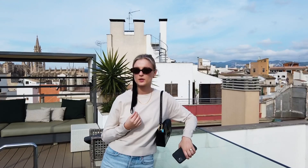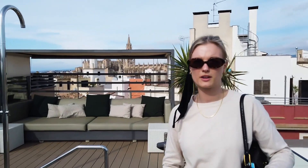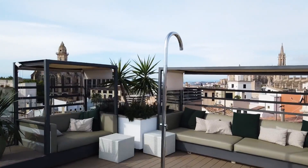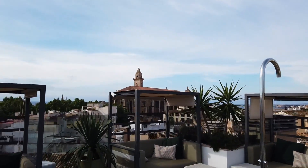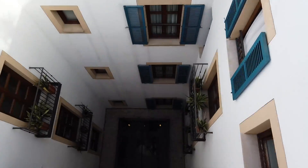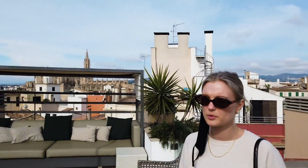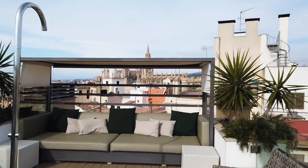We are at another hotel checking out this one. It's in the middle of Palma — really nice, like a little boutique hotel with really great views. This is the rooftop bar, and down here you can see little rooms and stuff. Really cool view up there, really nice. It was a pretty small hotel though, so it can't fit everyone.